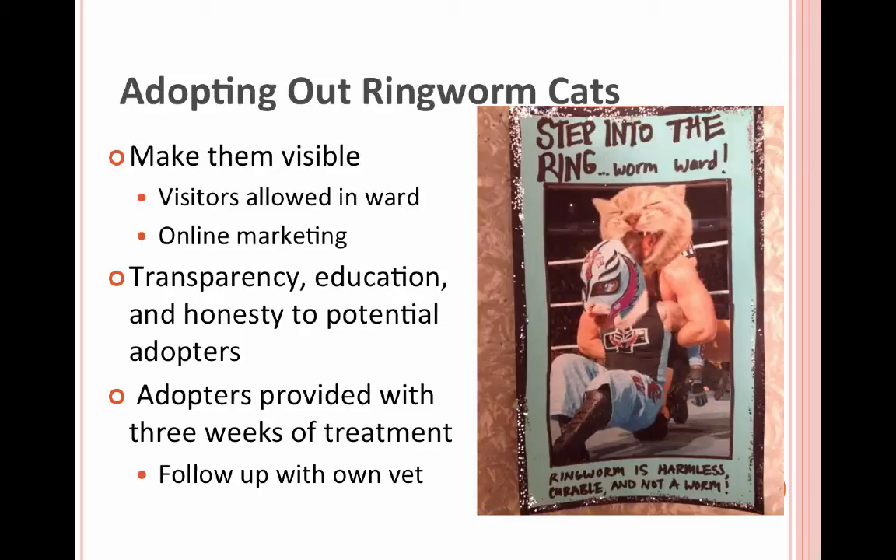We will adopt out cats with ringworm and send them home with their adoptive families to continue treatment. This was something we sort of stumbled upon — someone interested in adopting a ringworm cat said, 'You let your fosters do it, why can't I?' It was a eureka moment: why can't you? So we started working on a ringworm adoption program.